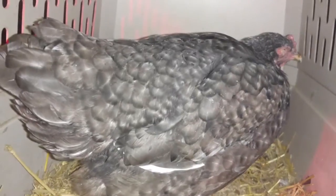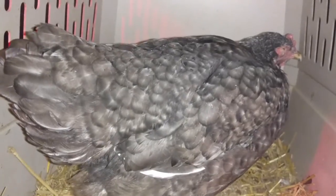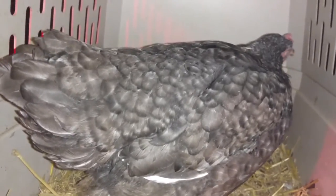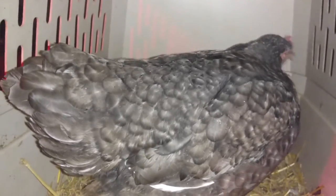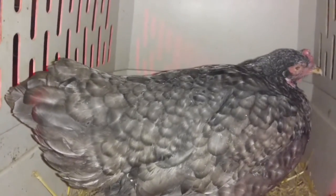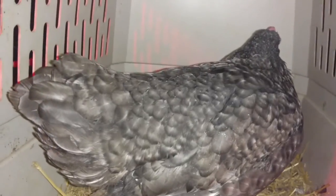She's ready to go back out with her mates, but because she's been away from them for most of the week, I'm nervous there will be a pecking order establishment. So I'm going to wait until evening and do it when they're roosting.